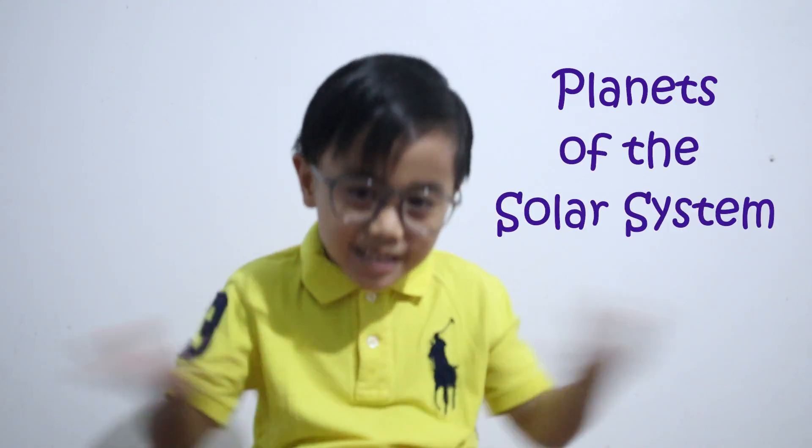Hi guys! Today we are going to learn about the planets of the solar system. Let's start!